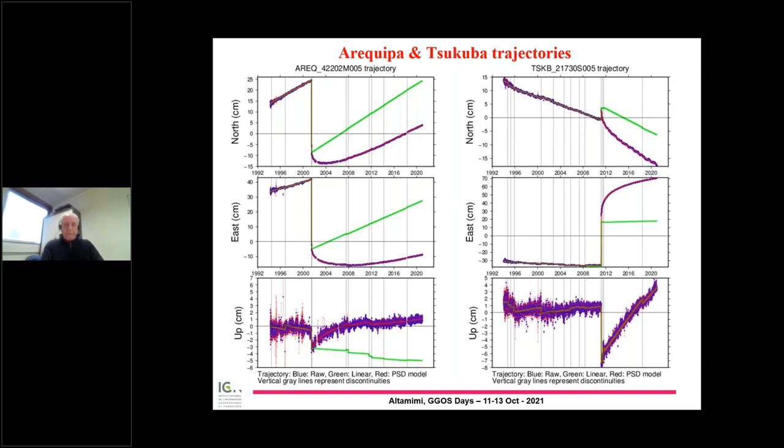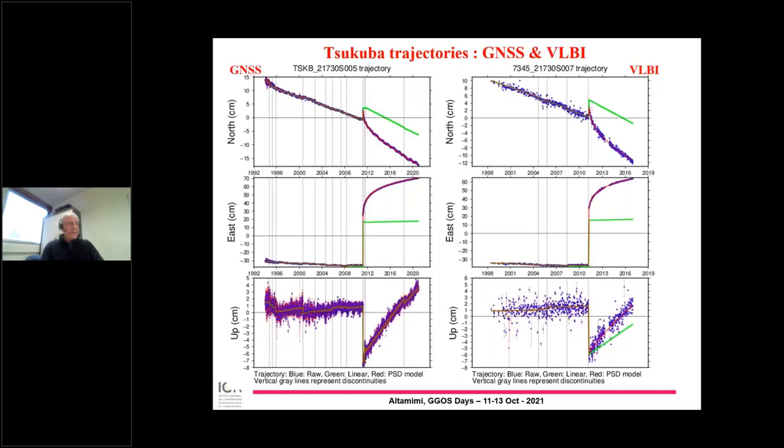This shows how we map the models to SLR and VLBI — Tsukuba on the left side from GNSS, and on the right panel, the model fitted with GNSS data matches very well the VLBI time series. We checked the consistency of these models for SLR and VLBI time series for those sites impacted by earthquakes, and this step is finalized.